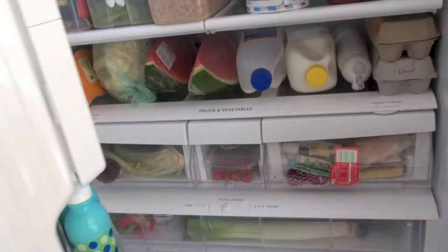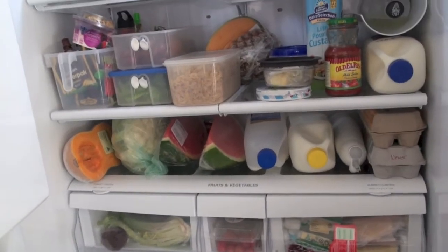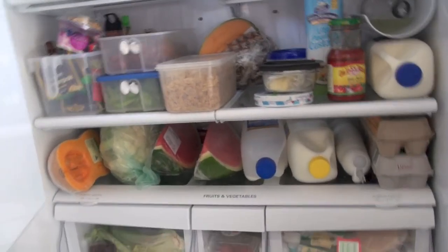So that's it for my fridge tour. I'm not sure if you want to see the freezer or not — let me know if you want to see the freezer and I can show you that another time. Okay, I'll talk to you later. Bye.